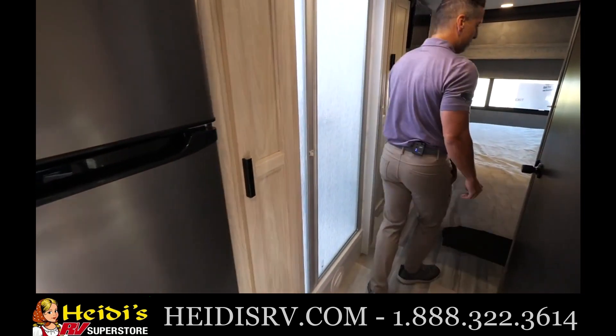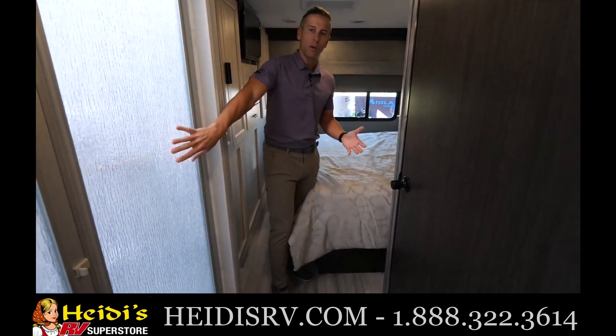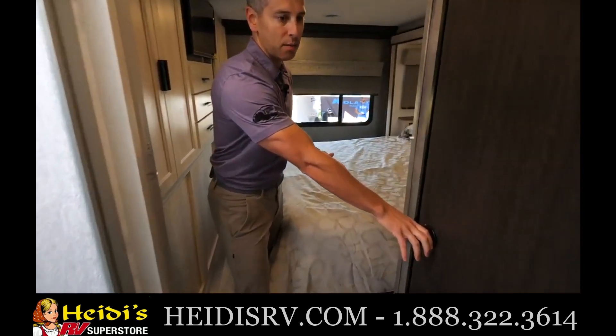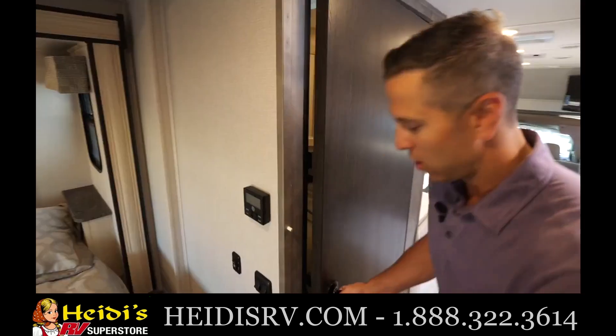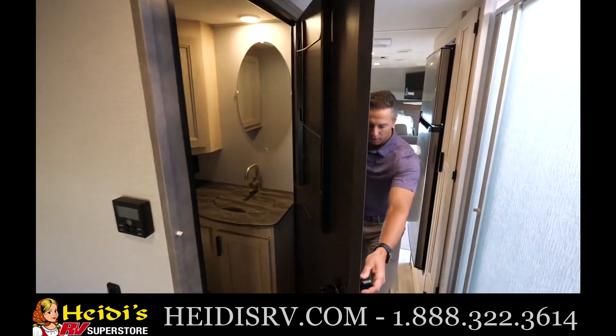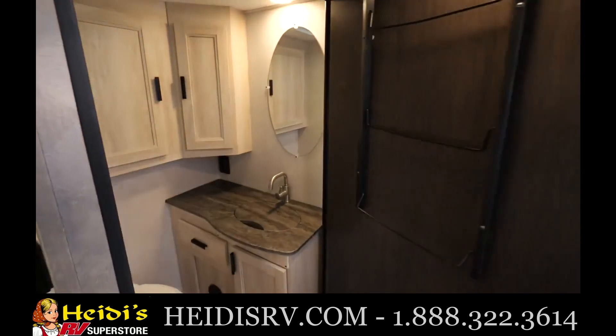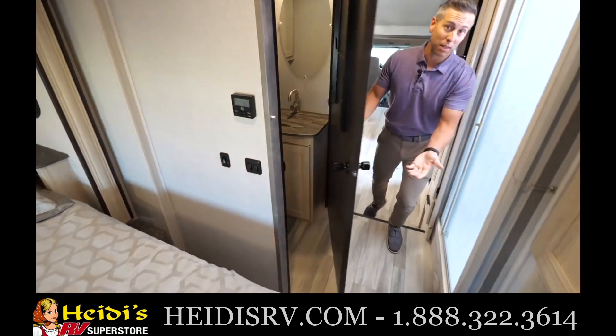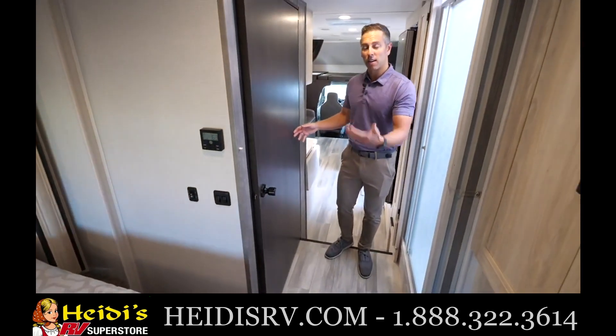Moving into the bathroom and bedroom, this has a split bathroom design so you have your shower over here and then you have your sink and your toilet on this side. When you open this door you can actually shut the back off from in front. There is a magnet on the bottom of this door, and that way you have complete privacy from the living area to the bedroom.